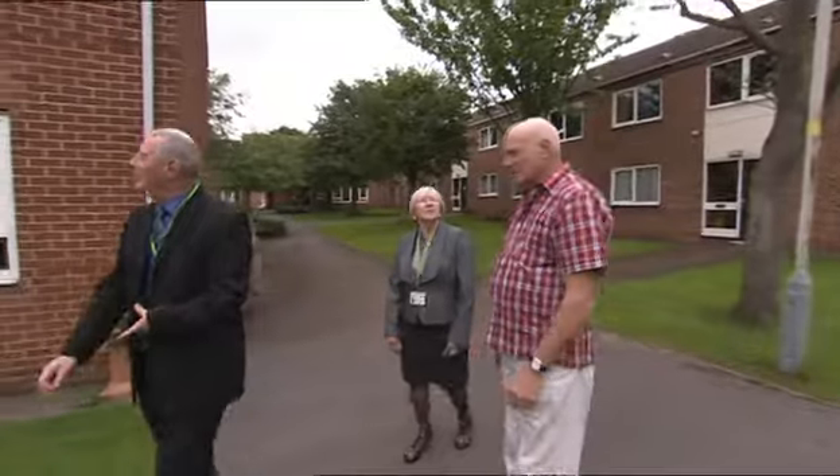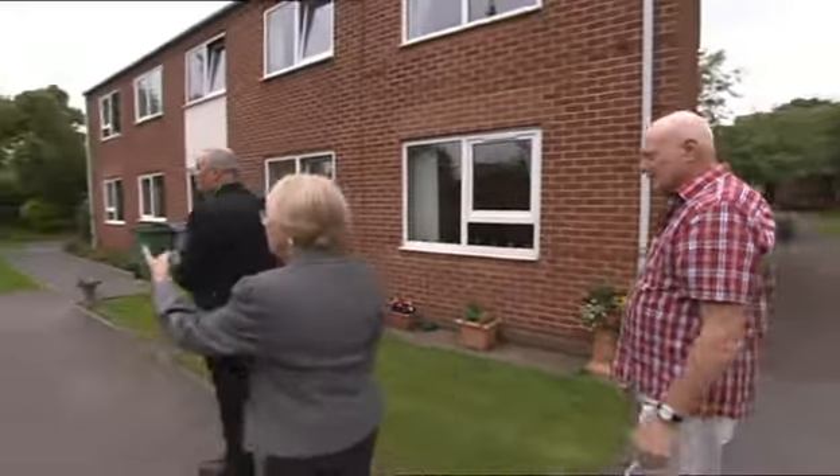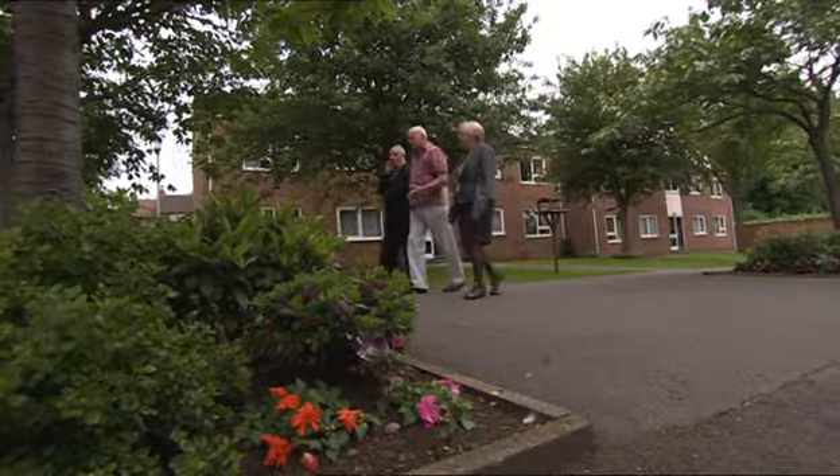Here at Newark and Sherwood Homes we have a very strong culture of value for money. The value for money group was set up by Newark and Sherwood Homes and consists of tenants who actually work with Newark and Sherwood Homes. This year we've made over £880,000 worth of savings, and all this money will go back to help provide better services for our tenants.